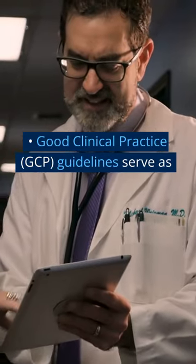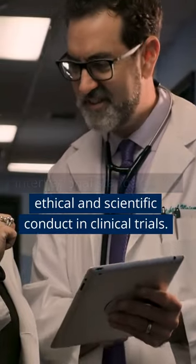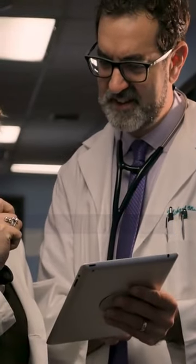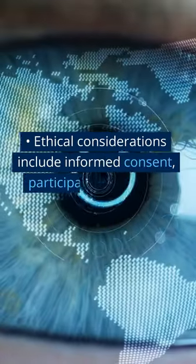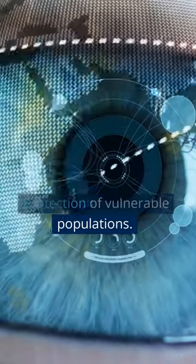Good clinical practice (GCP) guidelines serve as international standards for ethical and scientific conduct in clinical trials. Ethical considerations include informed consent, participants' safety, and protection of vulnerable populations.